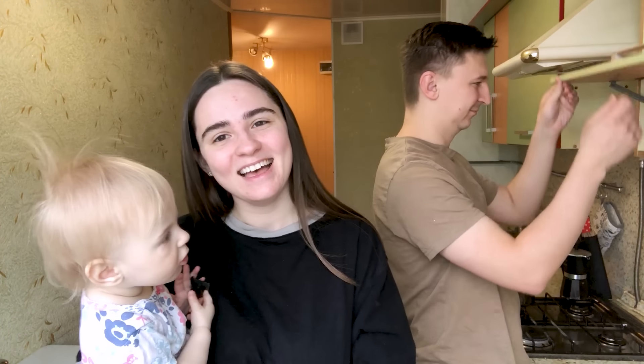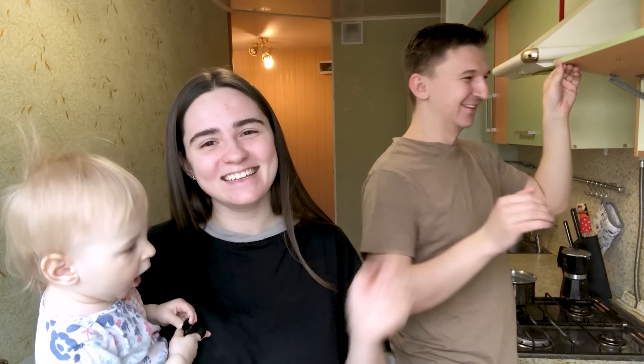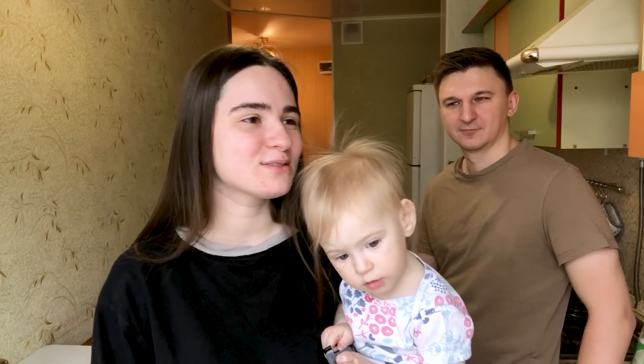We are going to have breakfast — we are a little bit sleepy, and my husband says hi. My husband is going to cook us breakfast. He cooks very seldom, but we have two meals that he usually prepares himself: blini, which you could see in my Maslenitsa video, and right now we are going to cook syrniki.